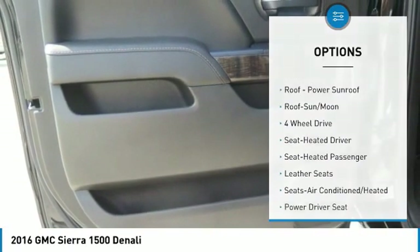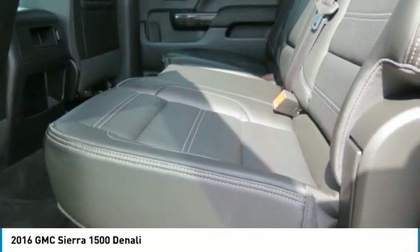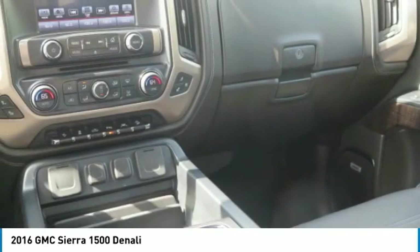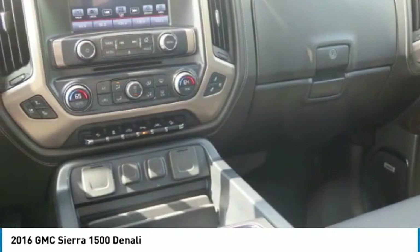Daytime running lights, remote keyless entry, fog lights, running boards. This beauty is sure to make you the talk of the neighborhood. So call or drop in for a test drive today.